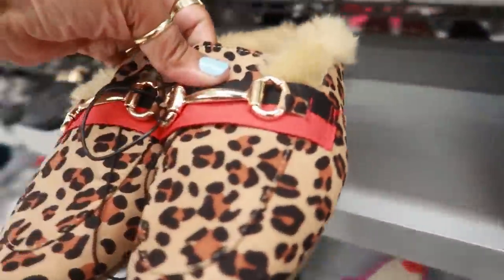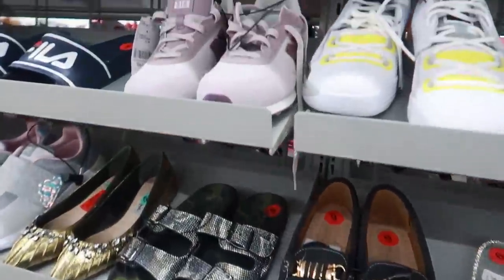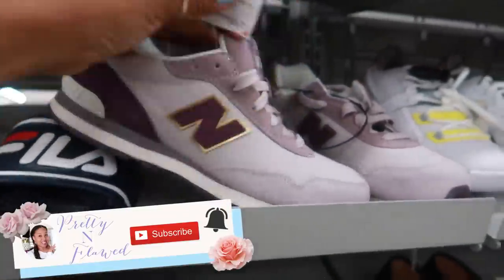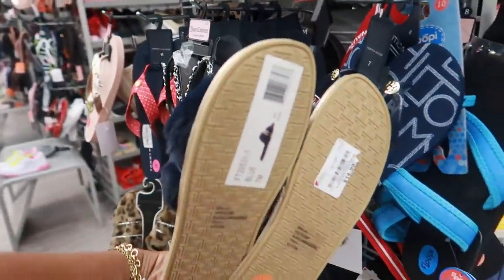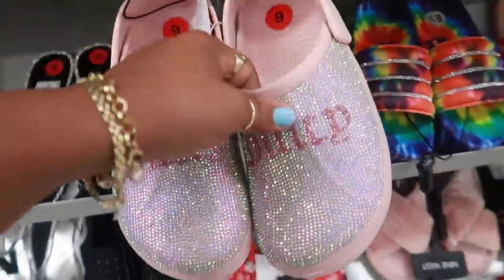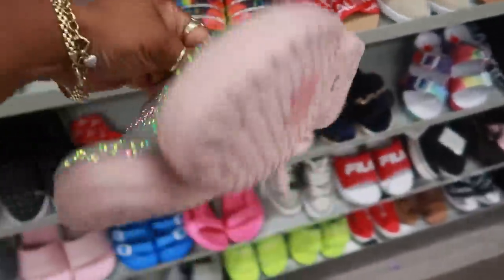Catherine Malandrino — these are kind of fancy, $16.99. New Balance up here for $29 — I love the colors on that, I love that purple and the gold. Oh, just like the burgundy ones, they have them in blue too. If I could find these in my size I will definitely get these. And look at these little blinged-out Juicy Couture ones — they're kind of like crocs but blinged out. Kind of cute.